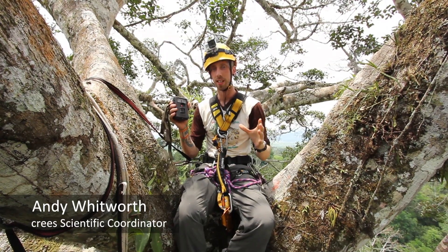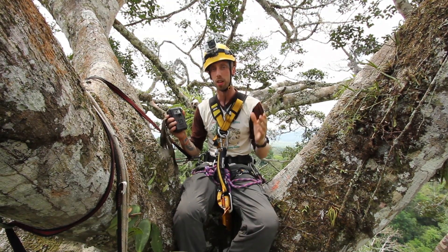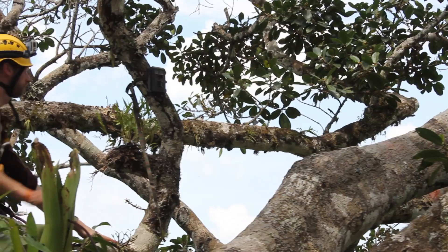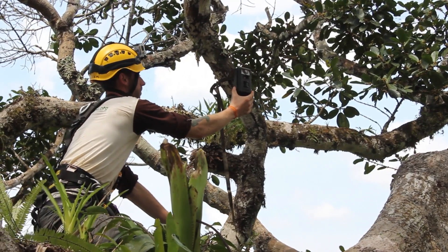Over the past 10 years these fantastic little camera traps have revolutionised the way that we study biodiversity and wildlife. What we're doing here at Crees is taking these cameras up into the trees, so we're starting to study wildlife and biodiversity up in the canopy on the same level, as opposed to trying to do it from the ground.